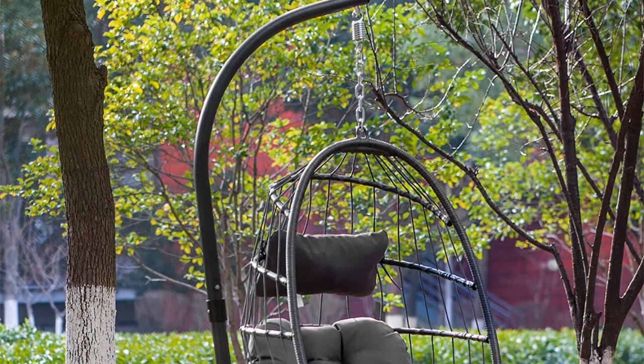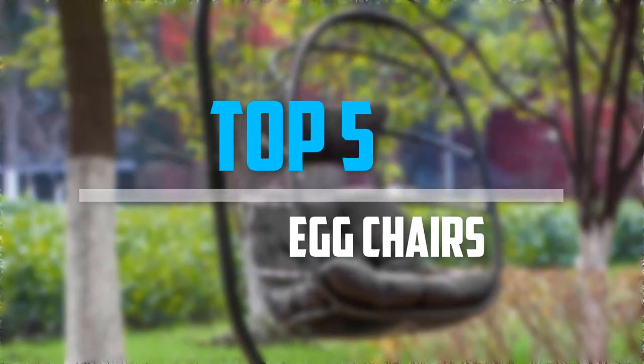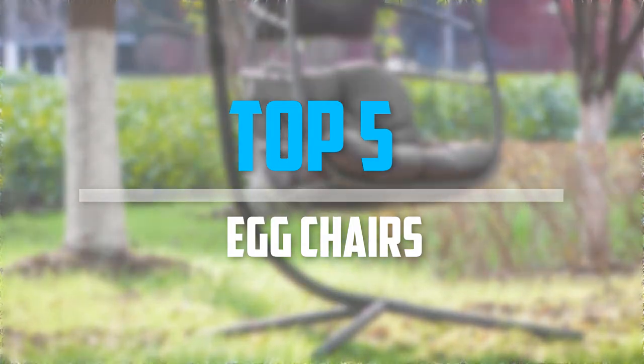Are you looking for the best egg chairs in your budget? In today's video, we break down the top 5 best egg chairs that are available on the market. Let's get started with the video.